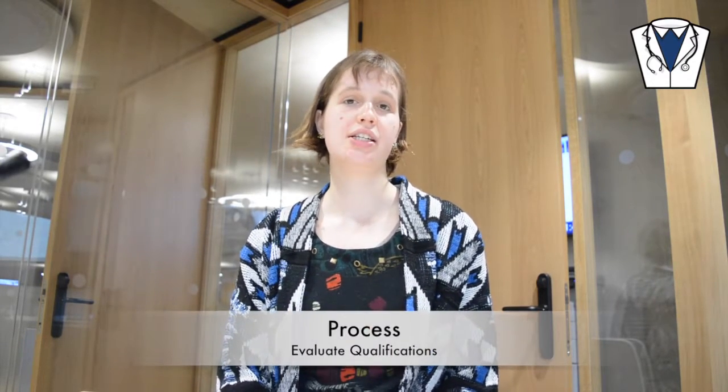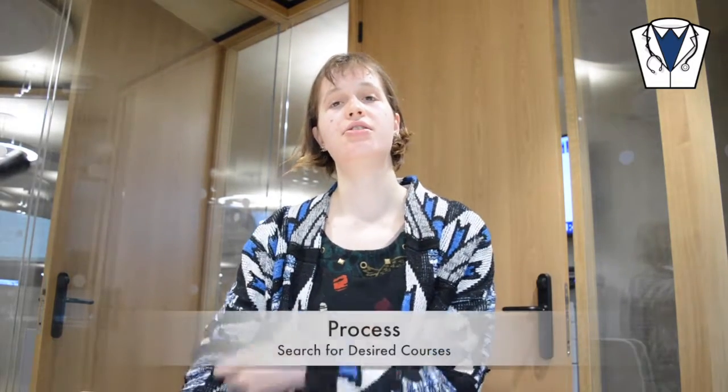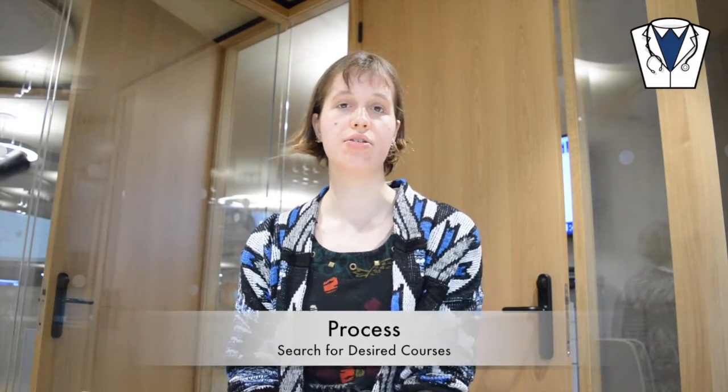UCAS is a central admissions service for universities. You would use it while you're in school, or after school if you want to take a gap year, to apply for universities. You put in your qualifications — your GCSEs, A-levels, or IBs — and get points for them. You then use UCAS to search for courses you want and see what grade requirements and points are needed.